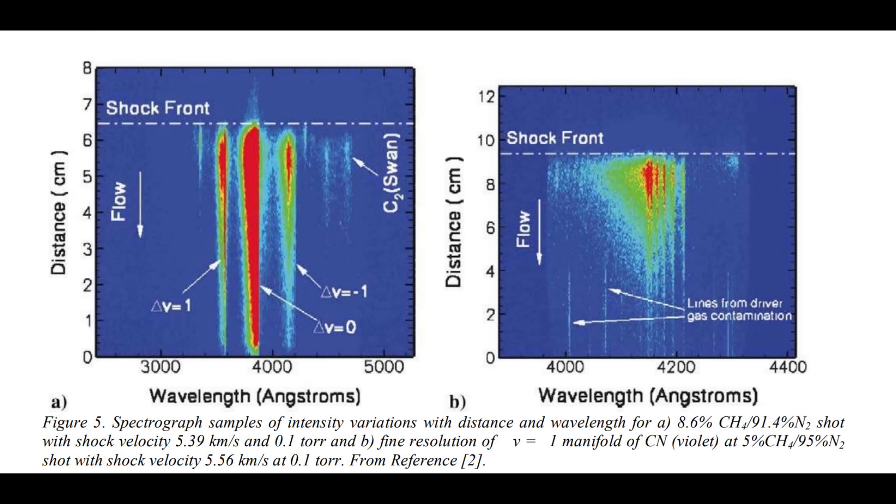By coincidence, this paper covers a methane and nitrogen atmosphere. The bottom axis of each graph shows wavelength in angstroms—one tenth of a nanometer—while the vertical axis shows distance. The imaging system looks at the shock wave from the side, capturing not just the front but also the finite thickness behind it. As the shock wave passes, the gas relaxes to a lower energy state emitting light—providing a spectral slice through the shock wave.